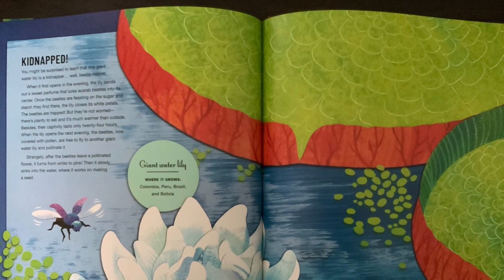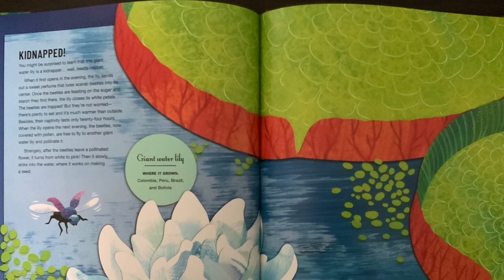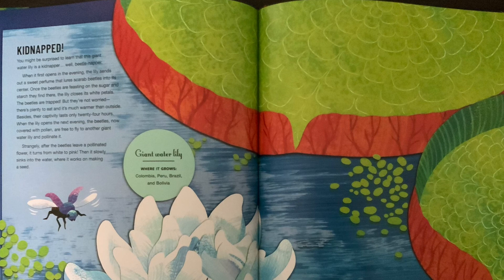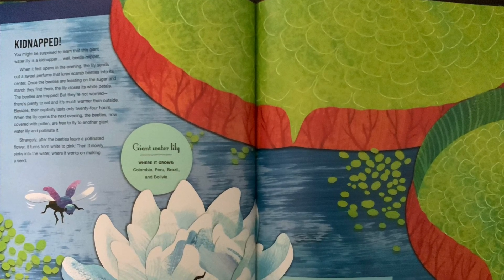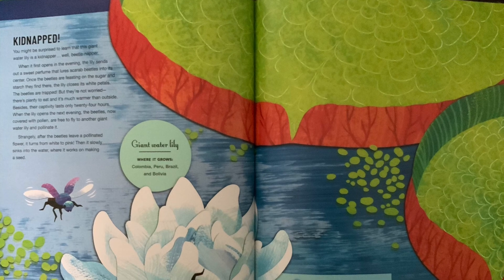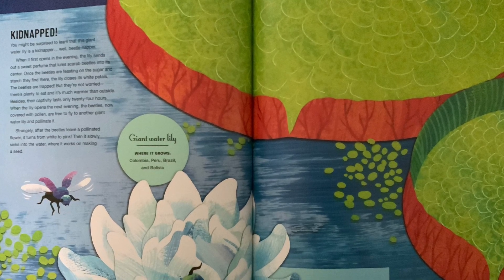Kidnapped. You might be surprised to learn that this giant water lily is a kidnapper — well, a beetle napper. When it first opens in the evening, the lily sends out a sweet perfume that lures scarab beetles into its center.